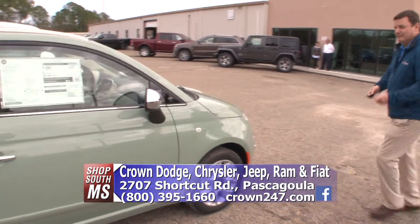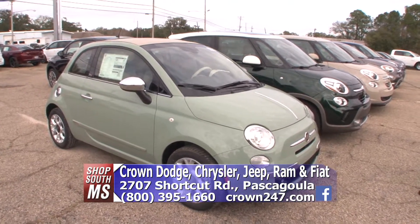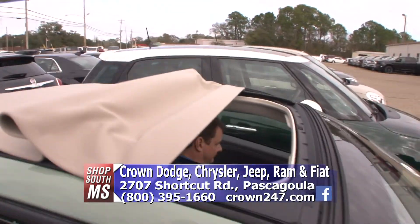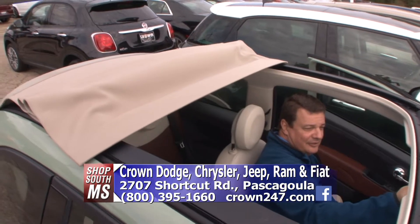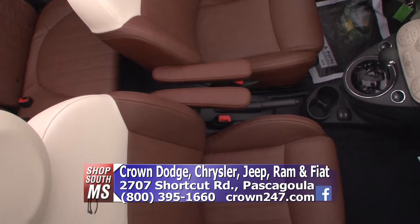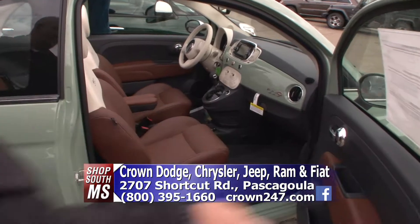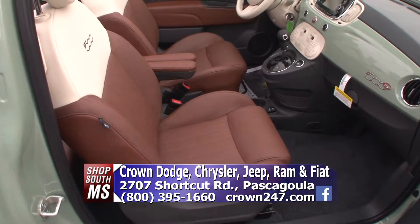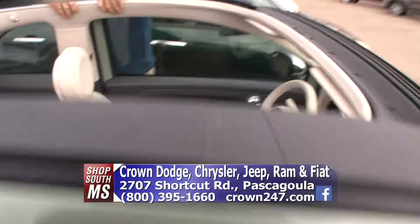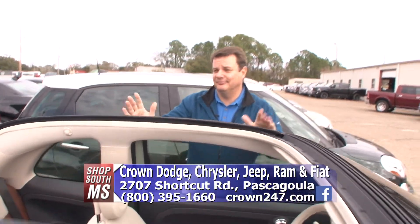Fiat — of course you know we're a Fiat dealer. Let me show you this convertible real quick. This is really, really nice. Check out the interior of this vehicle — the colors, that two-tone. You can buy one of these convertibles for like $17,500 brand new. That is incredible! That front is really nice — nostalgic. And that's the lowest-priced convertible in America. We've got five, six, seven of them here.